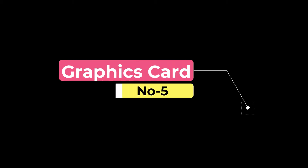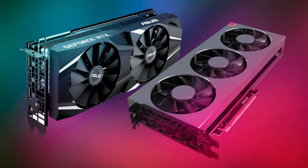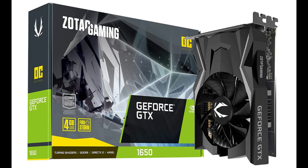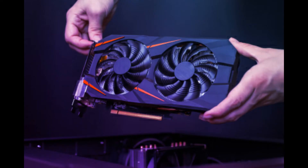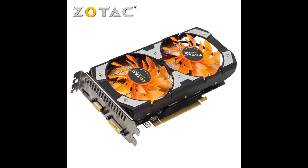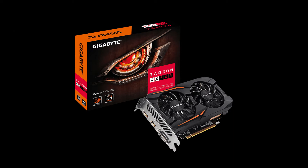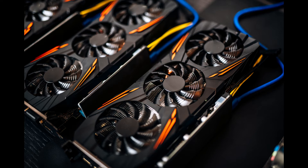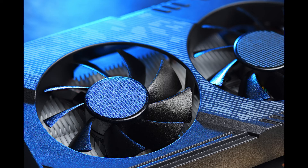The next important thing to consider is the graphics card. Graphics cards are directly responsible for converting processed information into a display and providing a vivid image. A processor with an embedded graphics card will be an added advantage. If you want more choices, you can also purchase a model with a graphics card socket available on the motherboard for expansion. The best option for gaming devices is a graphics card with a 2GB storage capacity, and it should coordinate well with other peripherals.